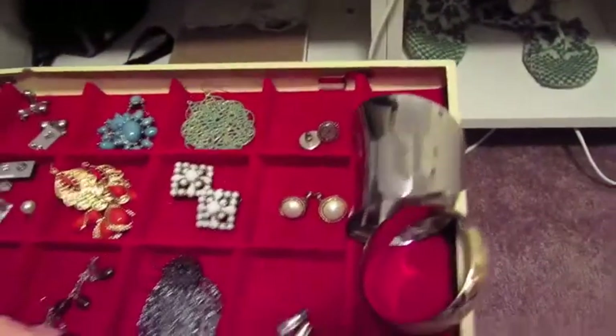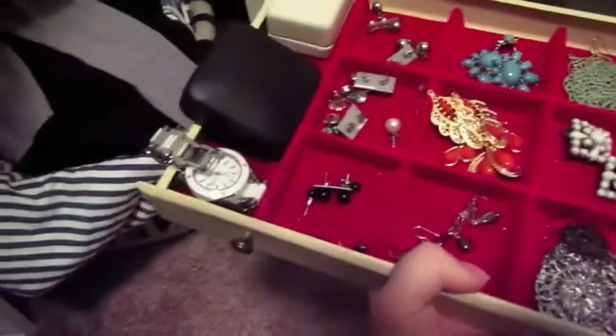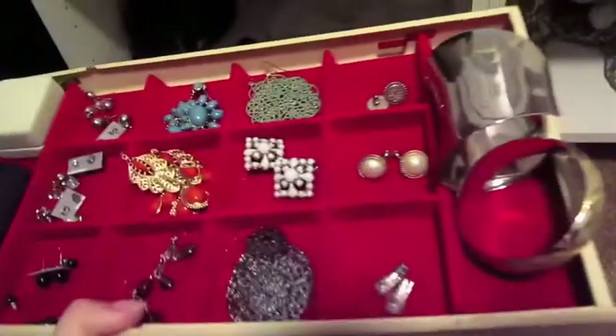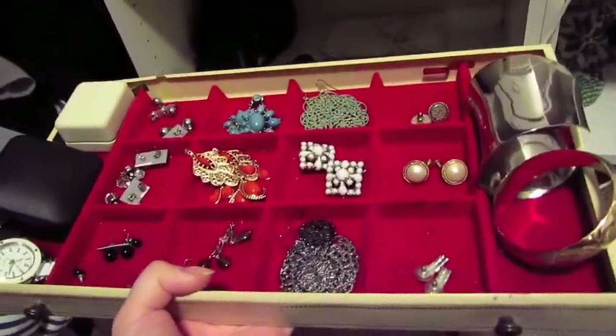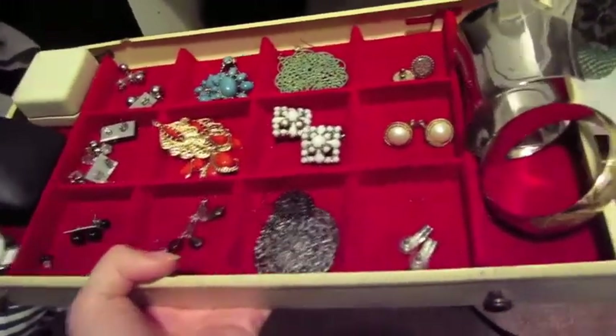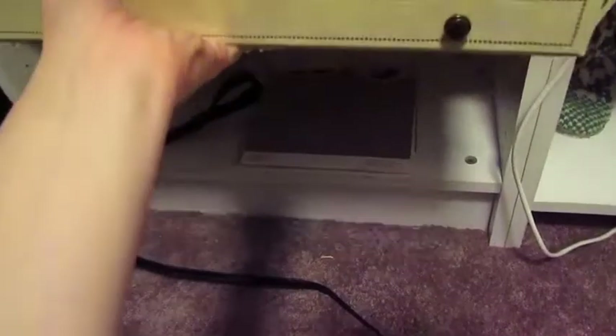Over to the left of that I have just some basic jewelry — some bracelets, little dressy earrings, a watch, and some rings back there. This is stuff I like to leave out because if I don't have a super awesome outfit that day, these kind of spice up the outfit. So I like having those easy access.